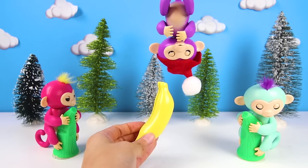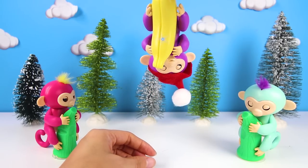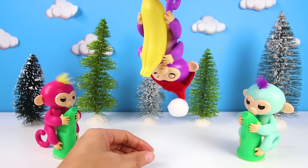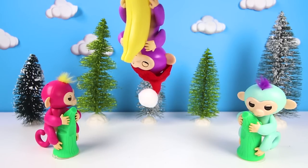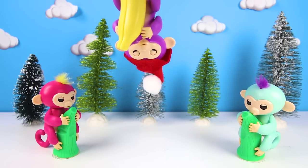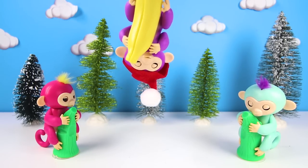It's Mia the purple Fingerling! Hey there Mia! Mia took the magic banana! Mia is going to eat the whole banana! But it's so magical! I don't know what's going to happen. Let's see!